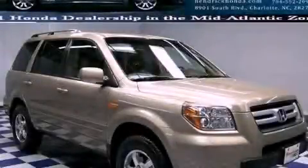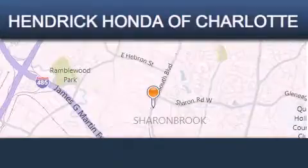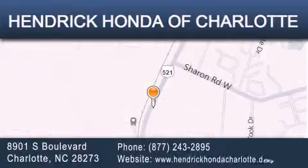Contact us today and schedule your opportunity to see this vehicle in person. Hendrick Honda Charlotte is located at 8901 South Boulevard in Charlotte. Our goal is to exceed all of your expectations to ensure that you'll return for future visits.